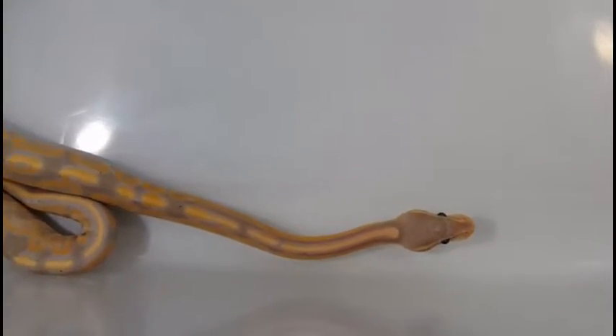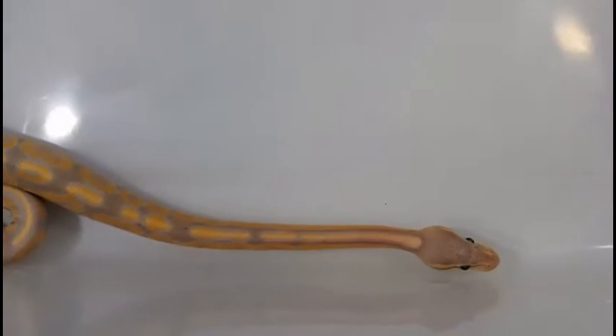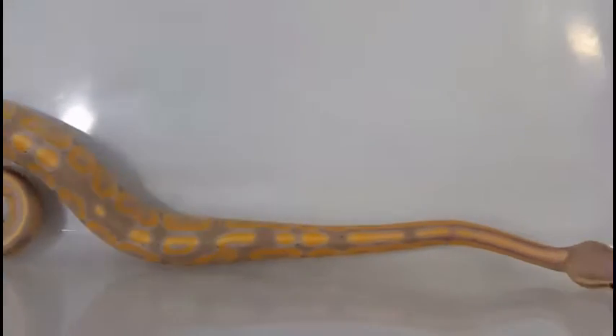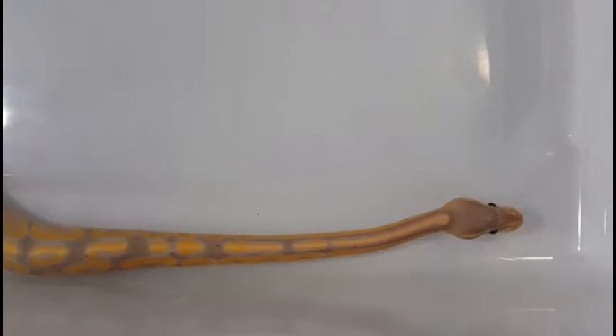This little boy here is a banana cinnamon, weighs in 138 grams. Just went through his shed, so he's actually looking pretty good right now. He was hatched on October 1st. He's a good looking little boy.